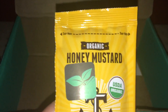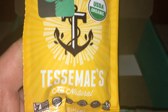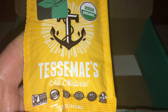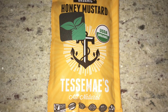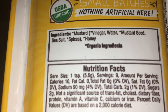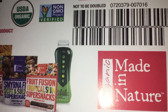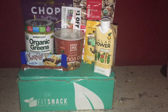One of the last items is the organic honey mustard — I believe they sent this in last month's box as well. It's just a honey mustard you can use for anything, it's organic, with very simple clean ingredients, which is always great. There's also a coupon for a dollar off the Made in Nature products, and that is everything for this month's Fit Snack box.